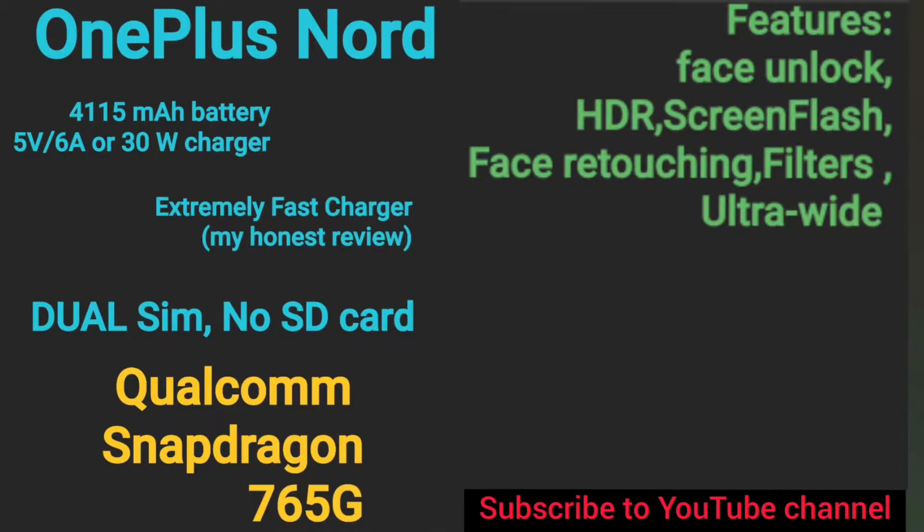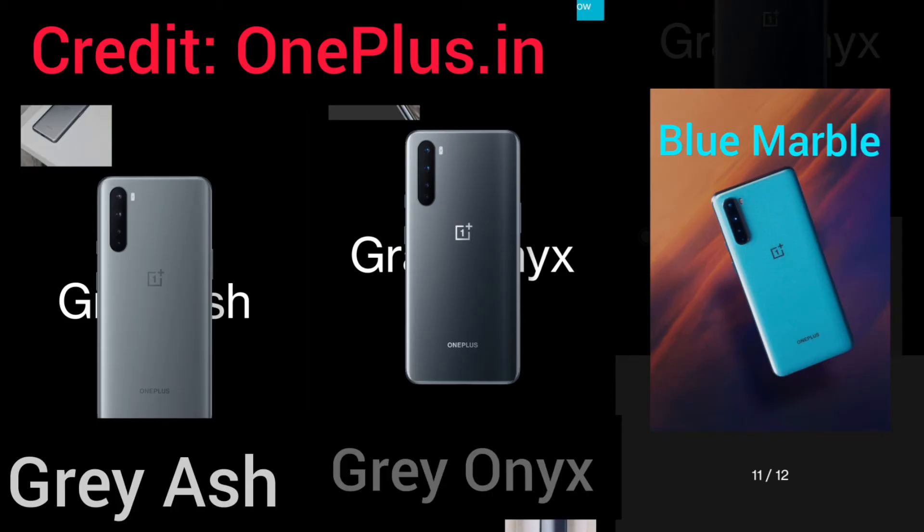OnePlus Nord has a 4115 mAh battery. It comes with a 30W charger which is extremely fast. It has no SD card slot, dual SIM support, and a Snapdragon 765G Qualcomm processor. The device is available in three colors.